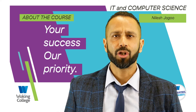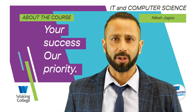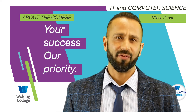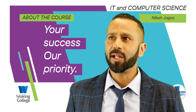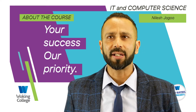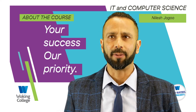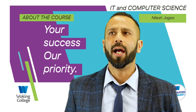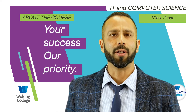Hi, my name is Nilesh Jogu and I'm the head of IT and Computer Science at Woking College. IT and computing is at the heart of everyday life, at home, work and in our leisure time — from computer graphics and control systems to communications and problem solving. We are a very successful department in the college and we run a range of courses to meet the needs of all our learners.